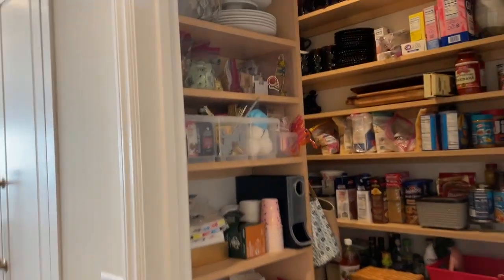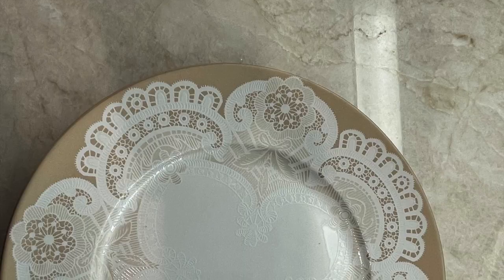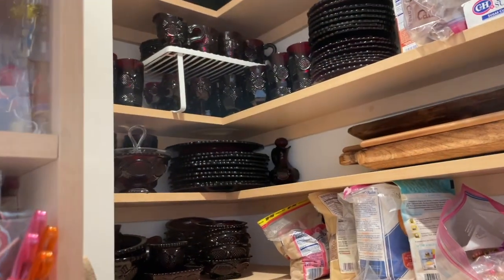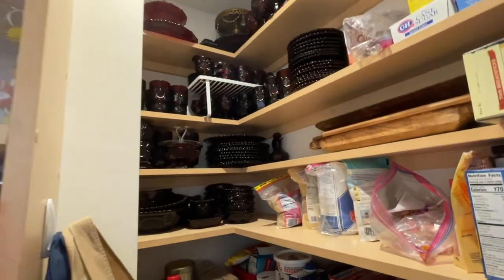Here in the pantry, at the very top is Queen Anne's Lace, Bella Luxe from Home Goods. And then this entire set of Avon Cape Cod that my mom bought me and collected over the years.